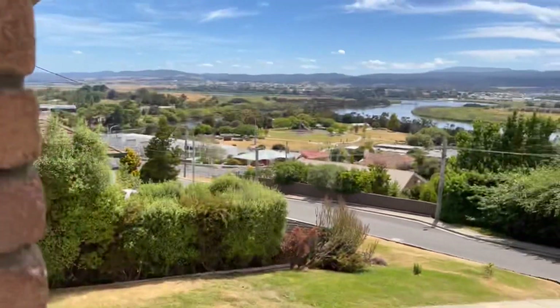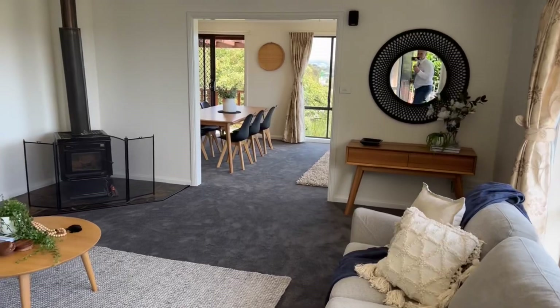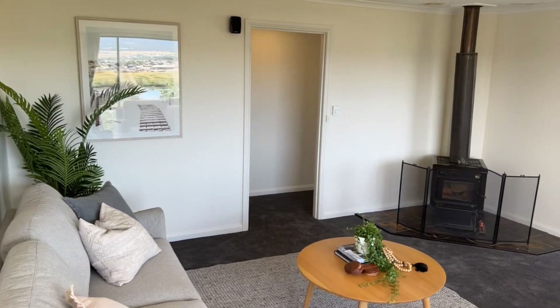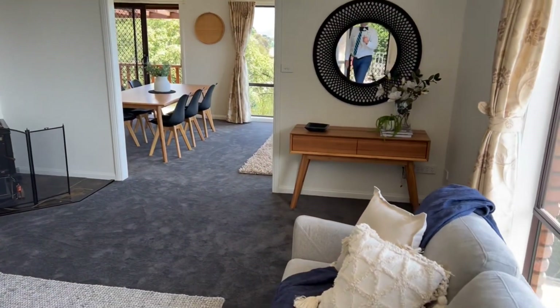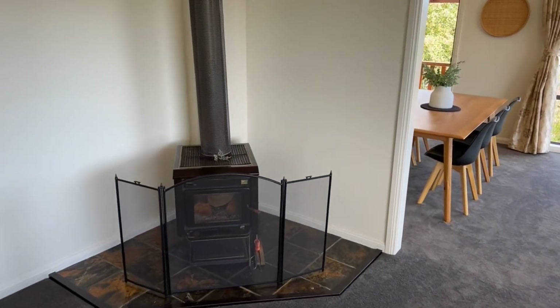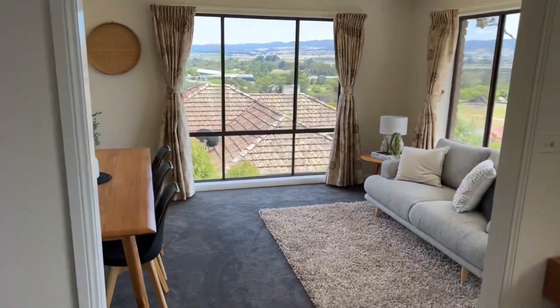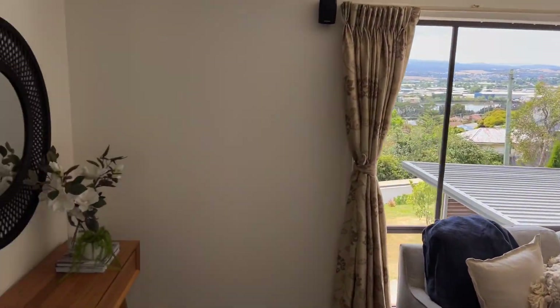Look how good the park looks from here! Let's step inside. Step into a beautiful living area — good wood heater that does literally the whole house. It has return air so it goes downstairs as well. And look at those views, it's beautiful.